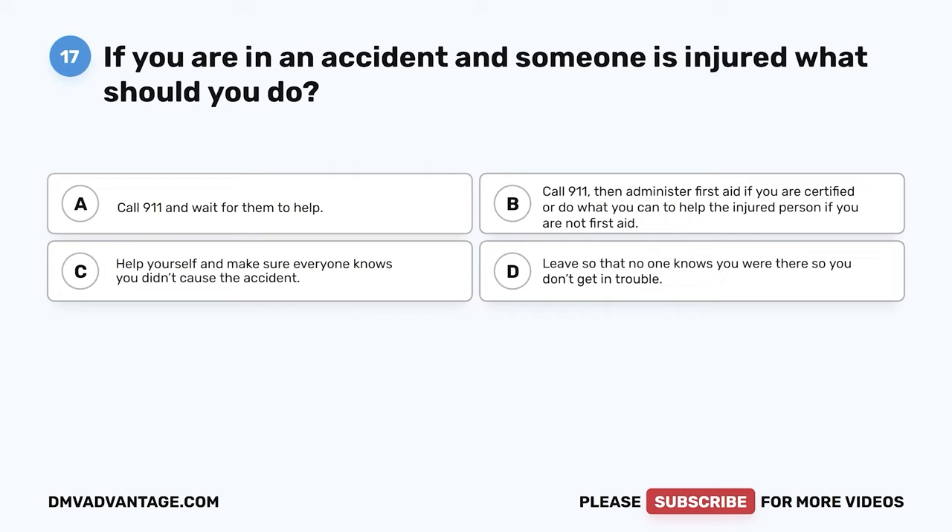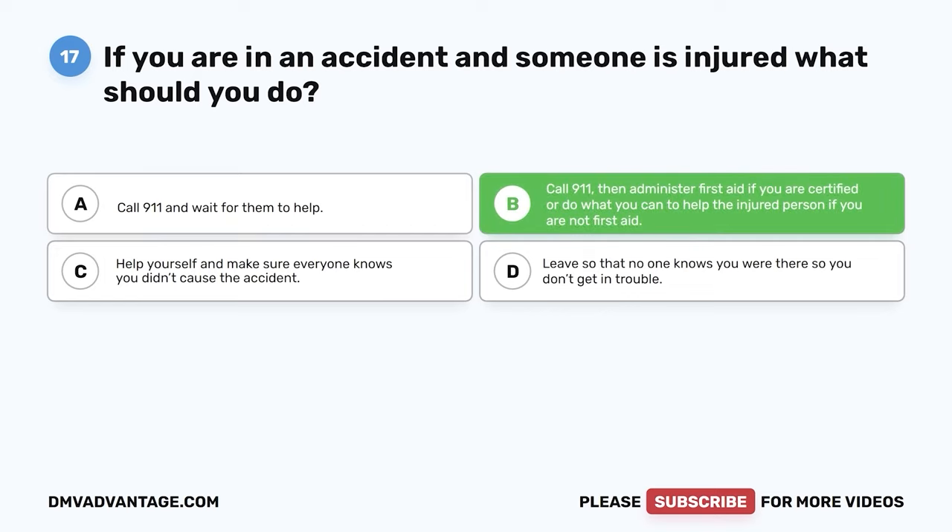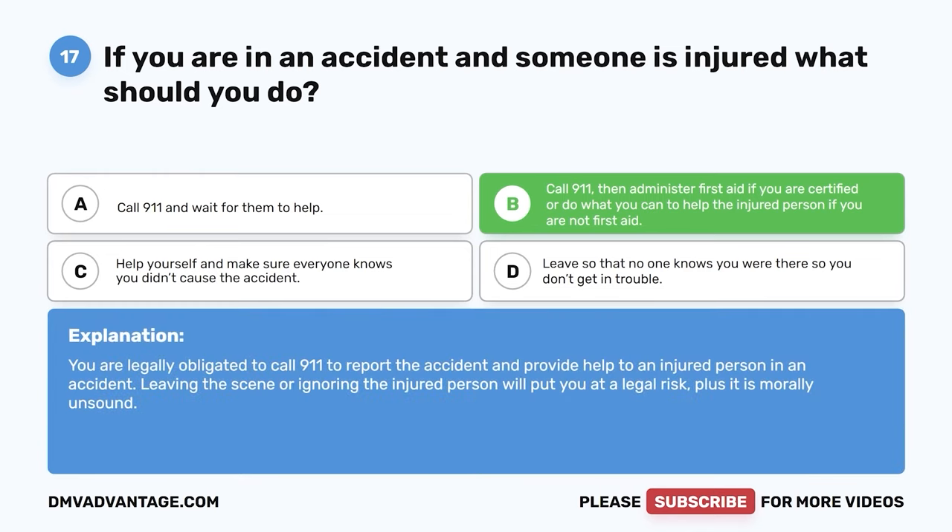Question 17: If you are in an accident and someone is injured, what should you do? A: Call 911 and wait for them to help. B: Call 911, then administer first aid if you are certified, or do what you can to help the injured person if you are not first aid certified. The correct answer is B. You are legally obligated to call 911 to report the accident and provide help to an injured person. Leaving the scene or ignoring the injured person puts you at legal risk and is morally unsound.